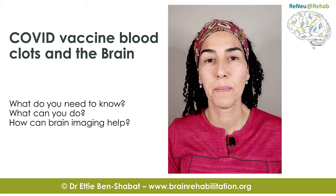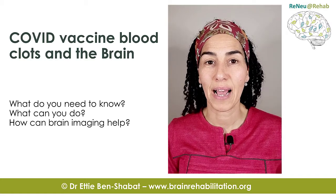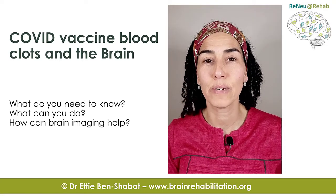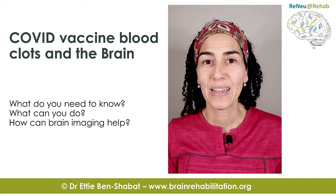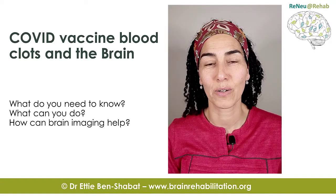Let's talk about COVID vaccine, blood clots and the brain. When I was about to get my AstraZeneca vaccine, some information started coming out through the media about the risks of blood clots. And it made me worried, as I'm sure it worries some of you. So I spent a bit of time researching it and I'd like to share my knowledge with you.